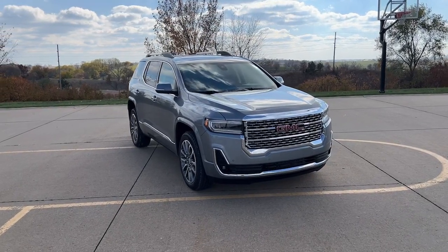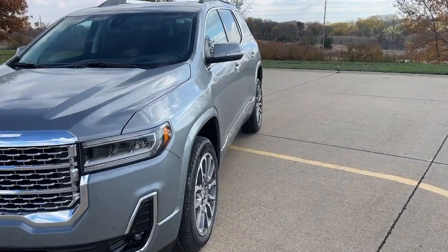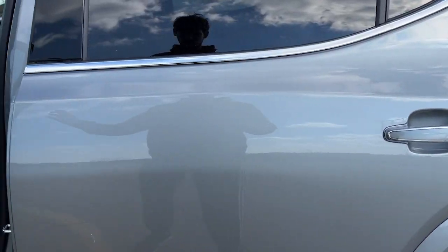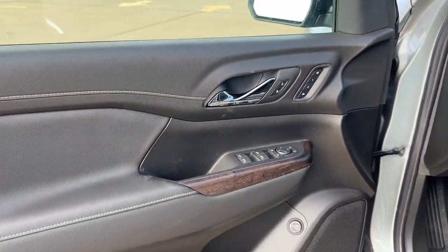Look no further than the 2023 GMC Acadia. Enjoy the journey in comfort and security in this well-equipped Acadia. Spacious, smooth riding, and loaded with desirable passenger amenities and safety features, this family-focused vehicle has your back. The following are some of this vehicle's highlighted options.